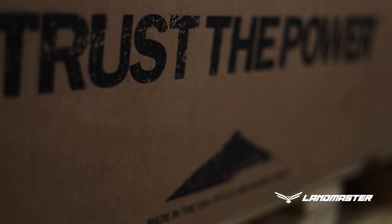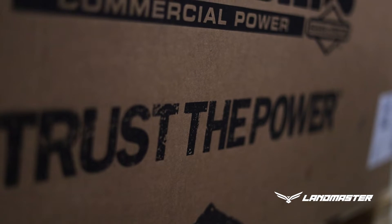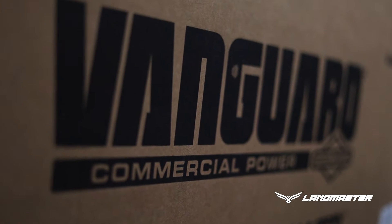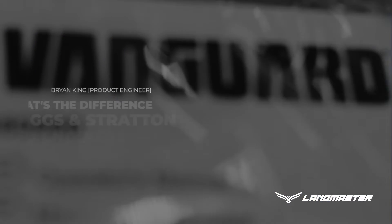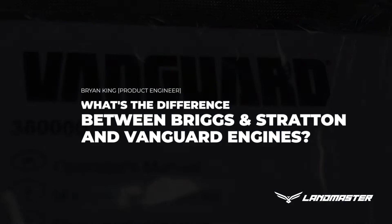Vanguard is a Briggs & Stratton product — it's their commercial extension, so they're very durable. We use those in our products in more of a commercial application. From an engine standpoint, these types of engines are designed to go full throttle for a couple thousand hours pretty easily in some really rough environments, like running equipment, pumps, generators, and welders. So it kind of fits our wheelhouse pretty well for our product, being in dirt and mud applications and in some environmentally demanding places.